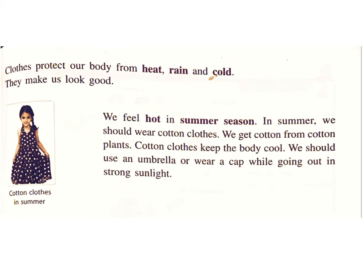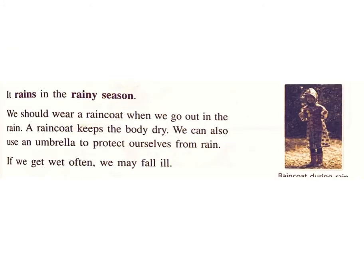We feel hot in summer season. In summer, we should wear cotton clothes. We get cotton from cotton plants. Cotton clothes keep the body cool. We should use an umbrella or cap while going out in strong sunlight.